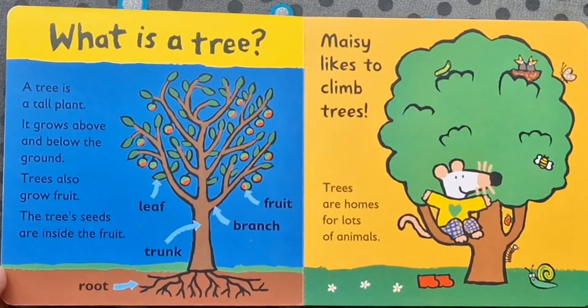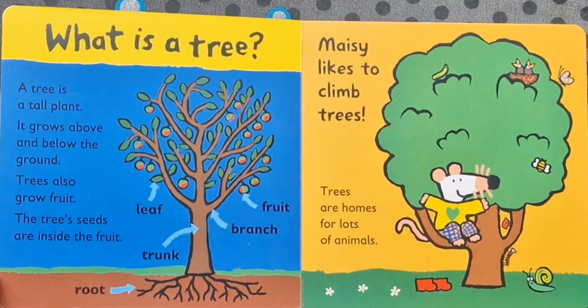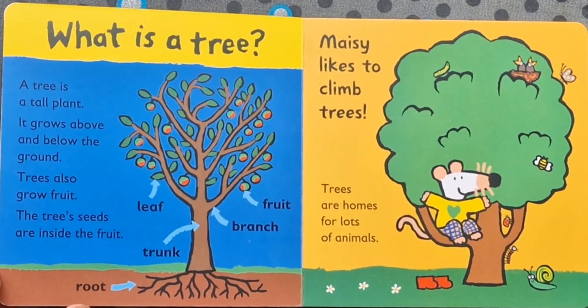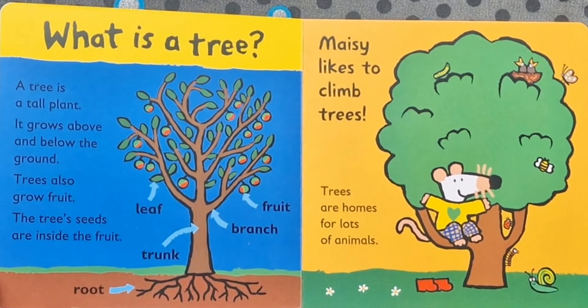What is a tree? A tree is a tall plant. It grows above the ground and below the ground. Trees also grow fruit. The tree's seeds are inside the fruit.